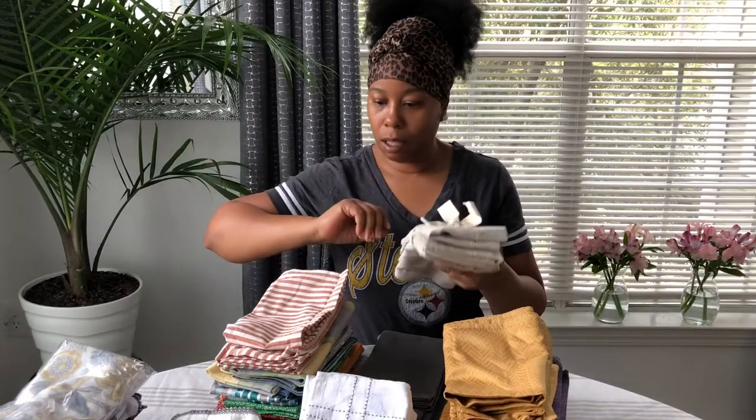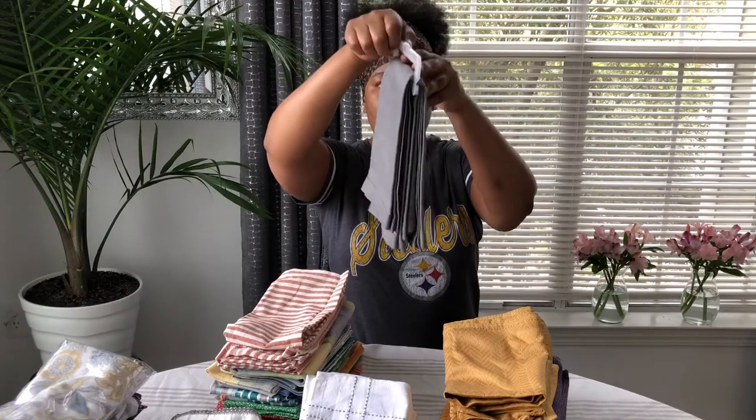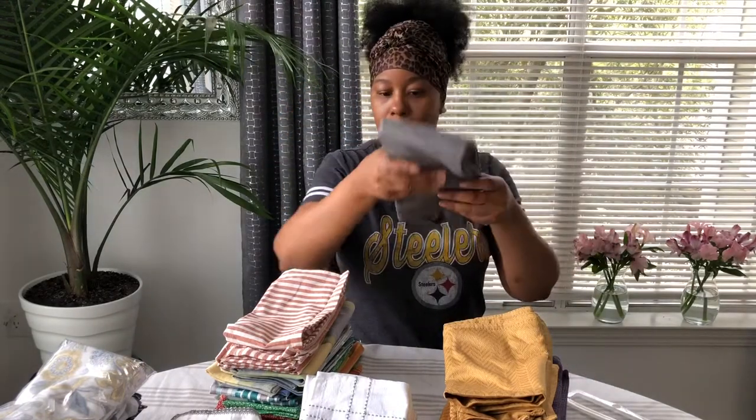I'm going to put that in the solid pile. And then these came from Target — I haven't used these yet, so I'll put those in the solid color pile also.